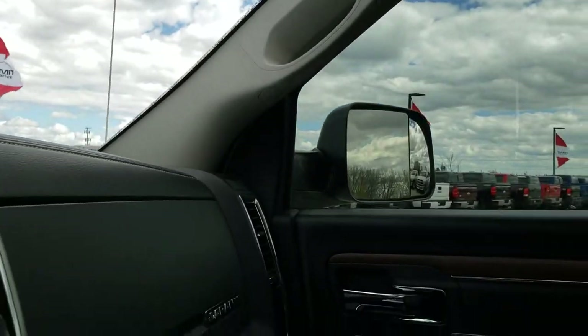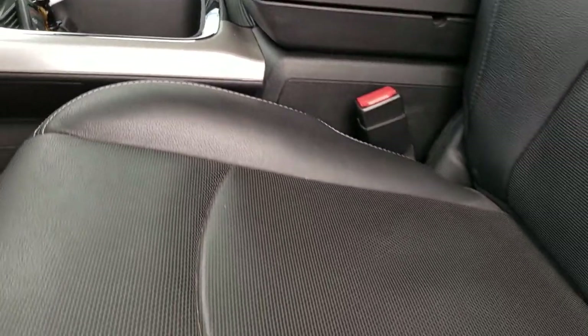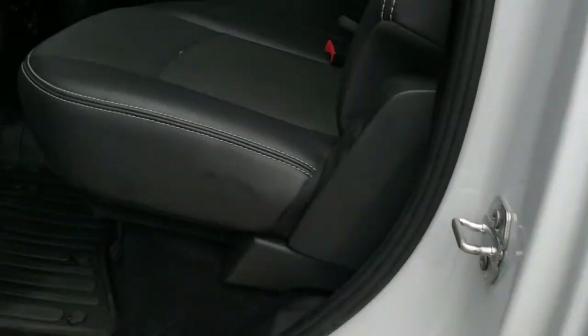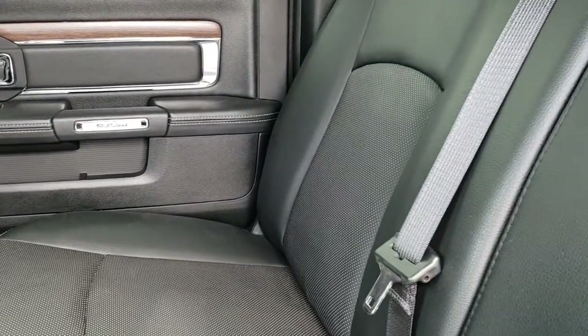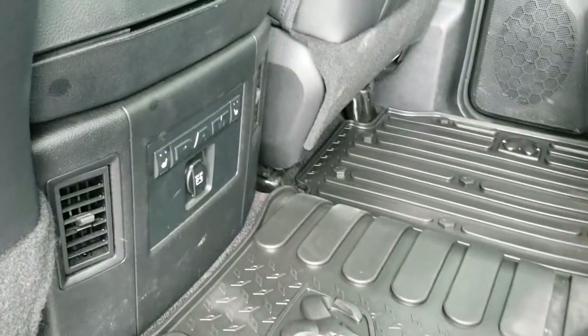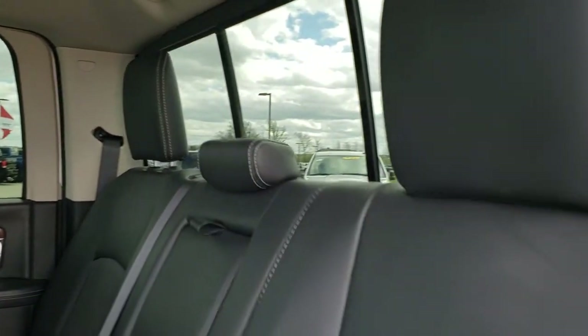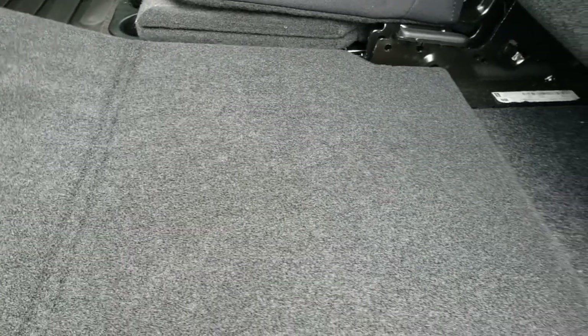This one does have remote start. Back seats are just as clean as the front seats — no rips, no tears back here. Does have the LATCH child safety system, no rips or tears, factory all-weather floor mats throughout. Back here does have heated seats on the outboard seats. The power sliding rear window also has a load floor, which is a really nice feature — if you've got pets, muddy boots, or tools, you can put that down so they don't get your seats dirty.